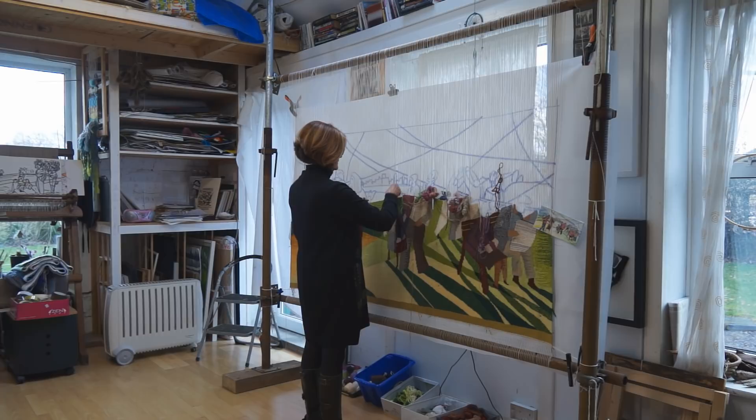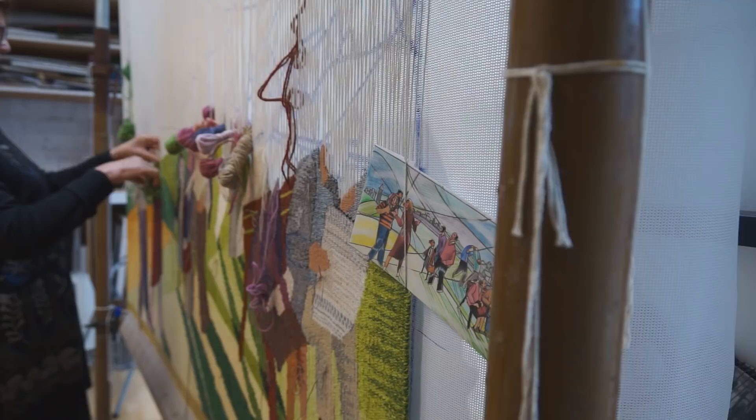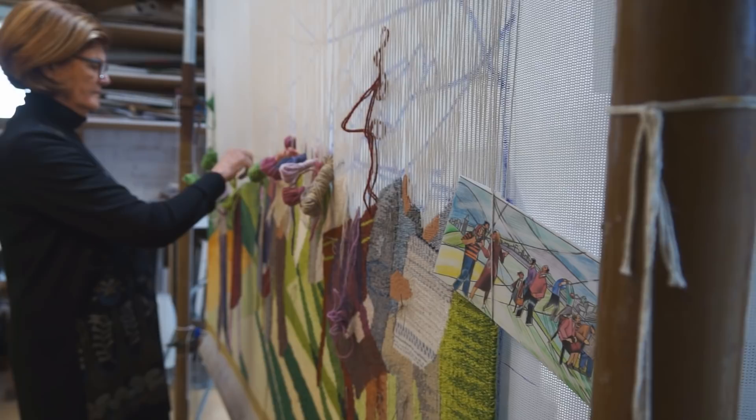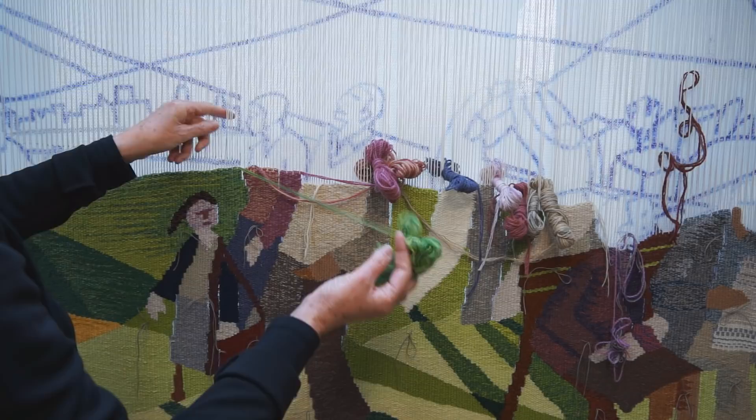Every new piece I make presents a new challenge depending on the size, the scale, the location, and so on. I normally work on an upright frame where I can see the whole image in front of me all the time. That's the way I prefer to work because I can see it all in front of me and my design is laid out behind it. I can make changes as I go along — that's why I couldn't really work with someone else, because I'm making it as I go and making the changes that are needed as I go.